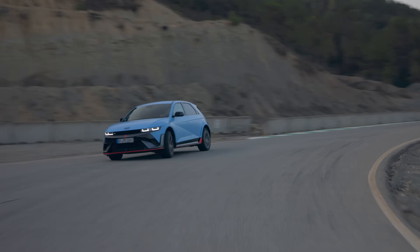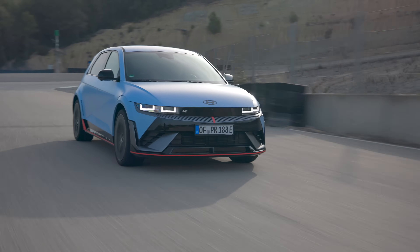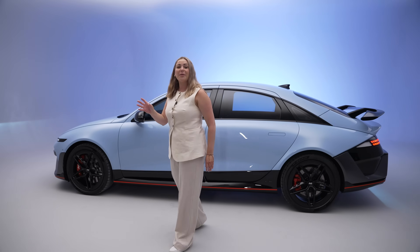Two years ago, Hyundai announced the IONIQ 5N, an impressive performance electric vehicle which got petrol heads impressed. For the next two years, it's all anyone could talk about — article after article and video after video about how a manufacturer had finally built a truly engaging performance electric vehicle, even if the controversial gear shifts left people a little divided. But as the dust settled on the IONIQ 5N, we knew something was coming. Well, this is next. This is the next car to wear the N badge — this is the IONIQ 6N.